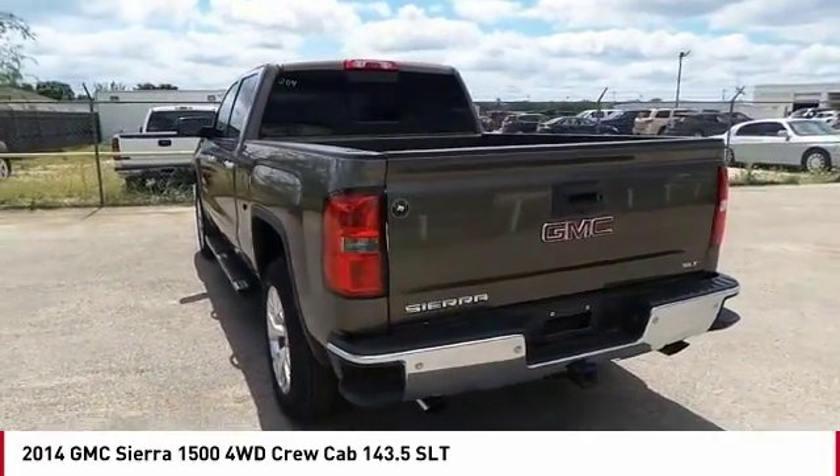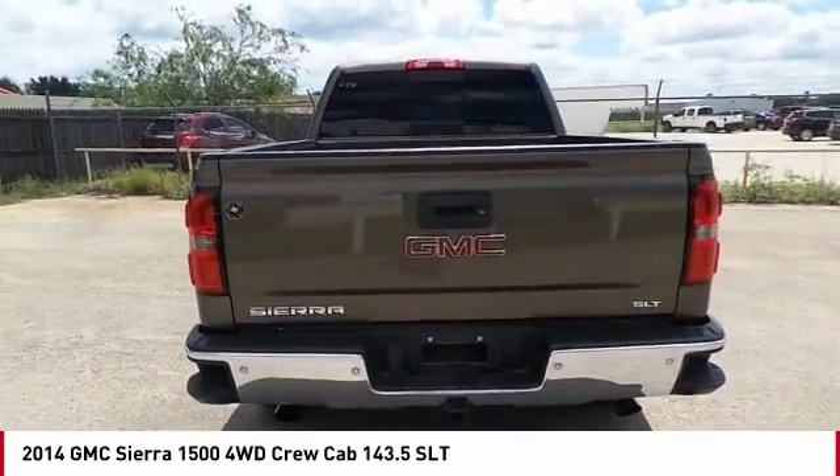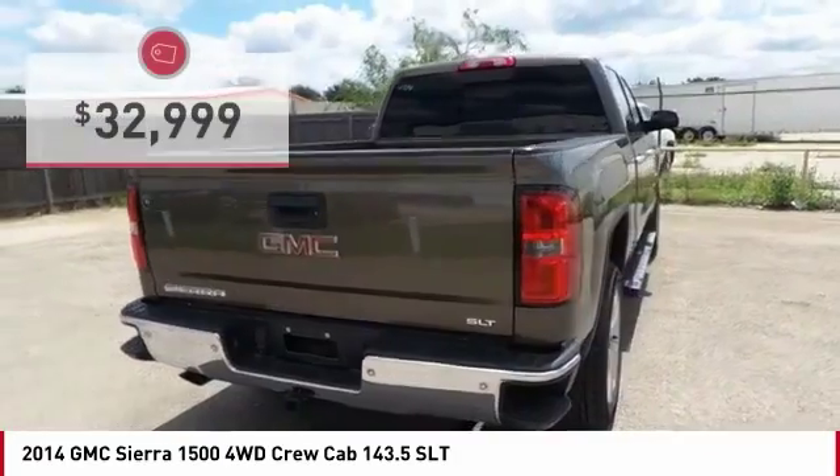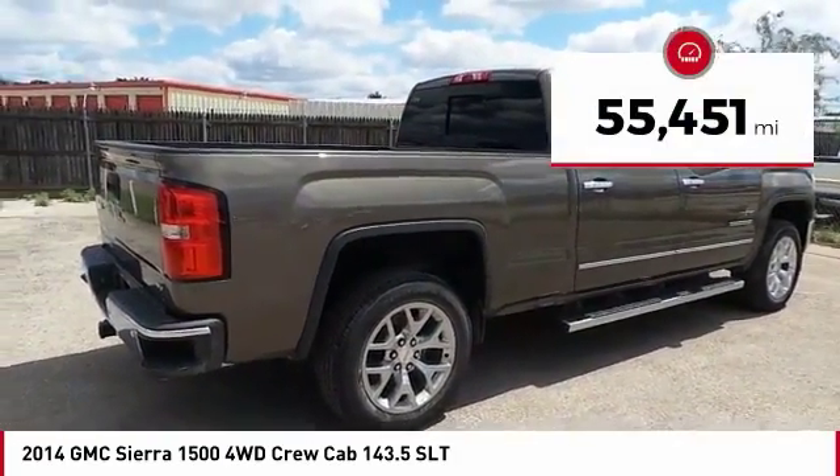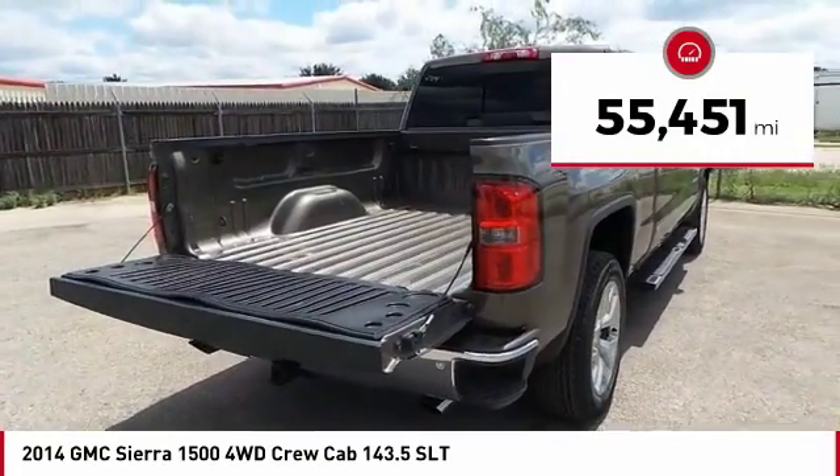Power and advanced technology can both be found in this fantastic truck, and it is priced below $35,000. This vehicle has less than 60,000 miles. Here are some of this vehicle's great options.